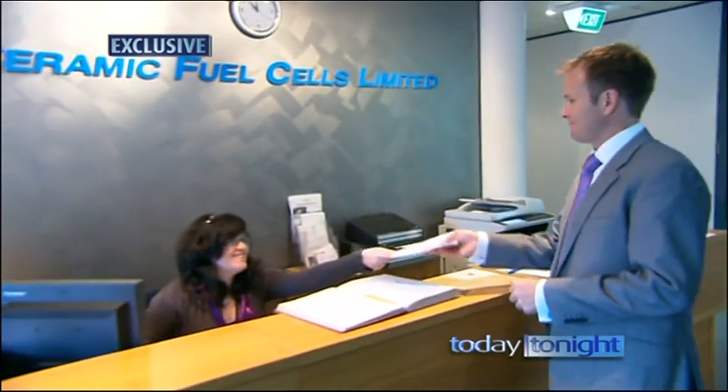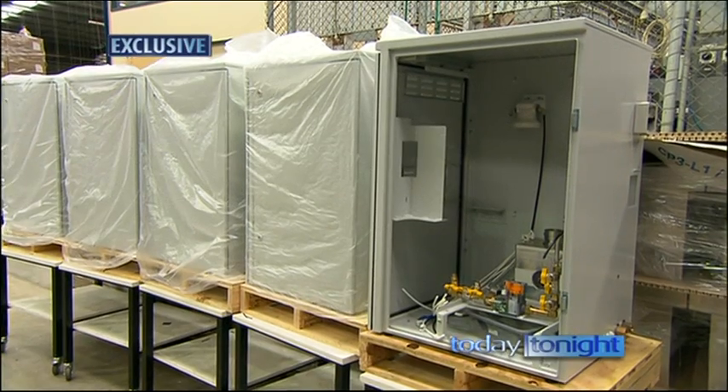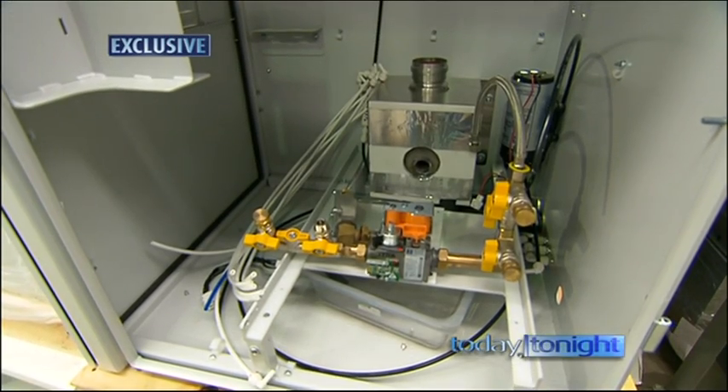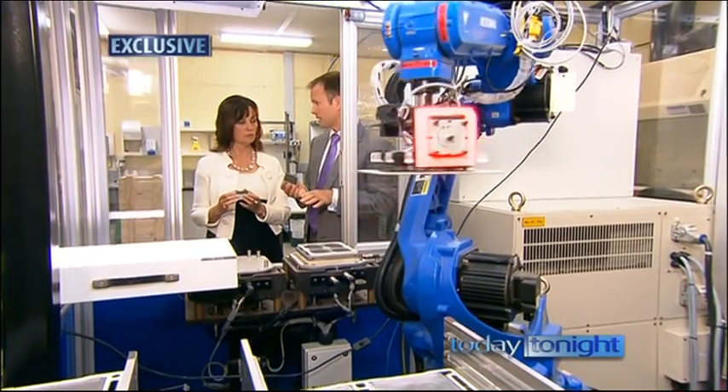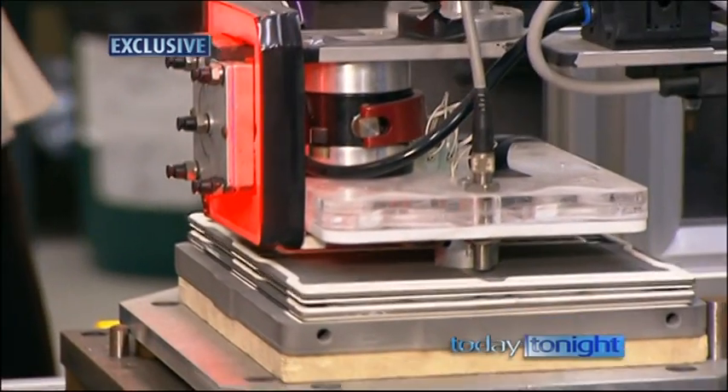Andrew Nielsen, General Manager of Ceramic Fuel Cells Limited, which manufactures and markets the award-winning BlueGens, says they're such a breakthrough that governments and utilities throughout Europe, UK, Japan, USA and Australia are snapping them up.